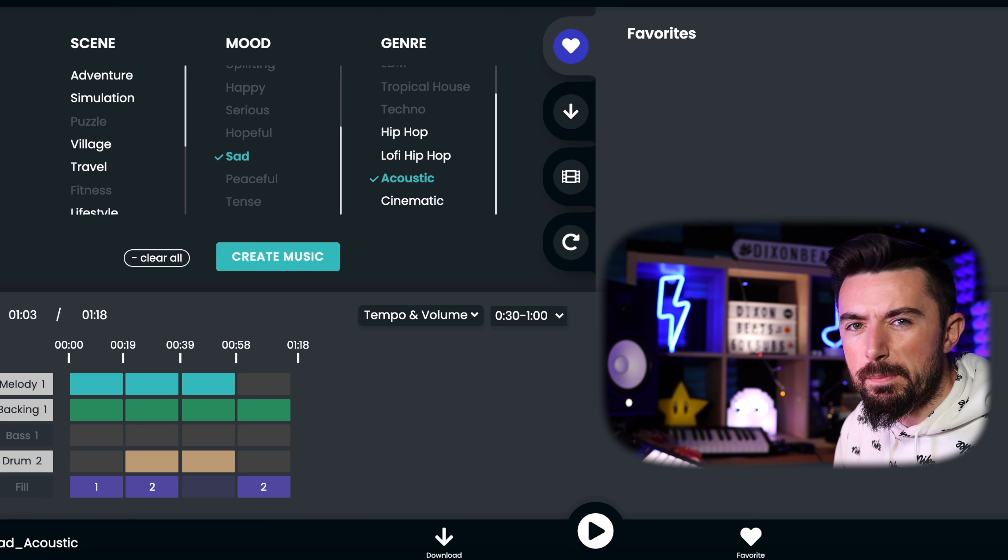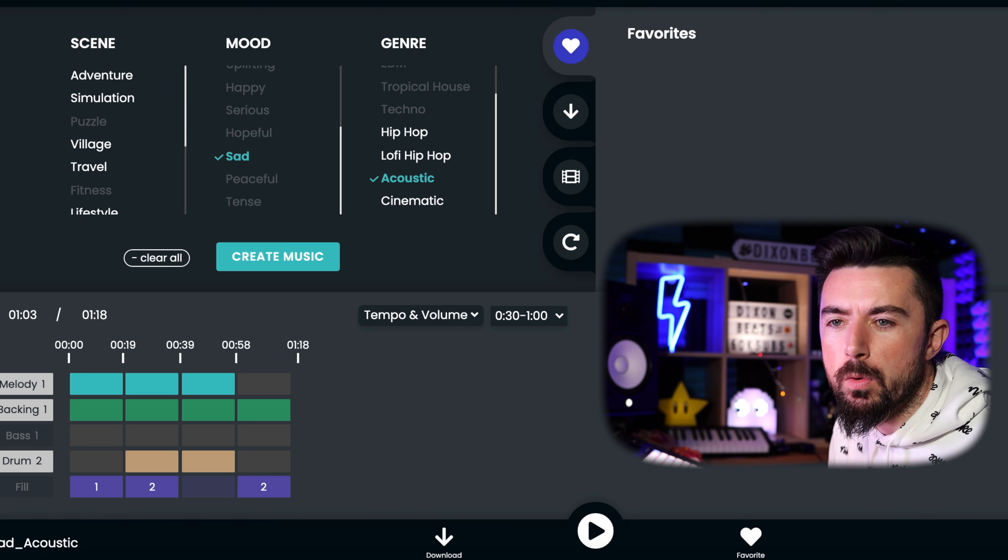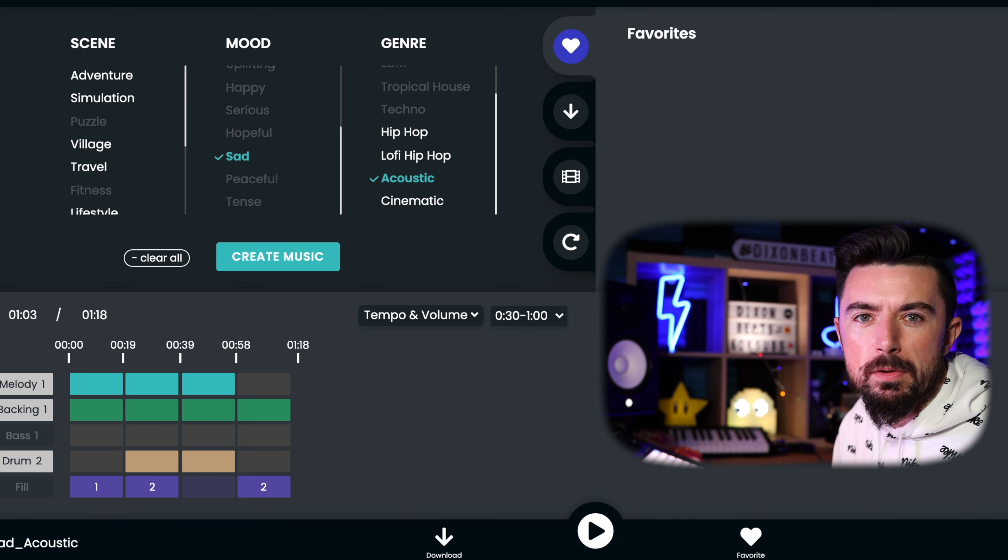Not too bad for a first attempt. It's a bit basic and a bit repetitive — I want something with a bit more melody. But this could be really useful for someone that wants a royalty-free loop as an idea to start with, something that nobody else has. It's kind of like exclusive royalty-free loops, since the AI spews out a different one every single time.